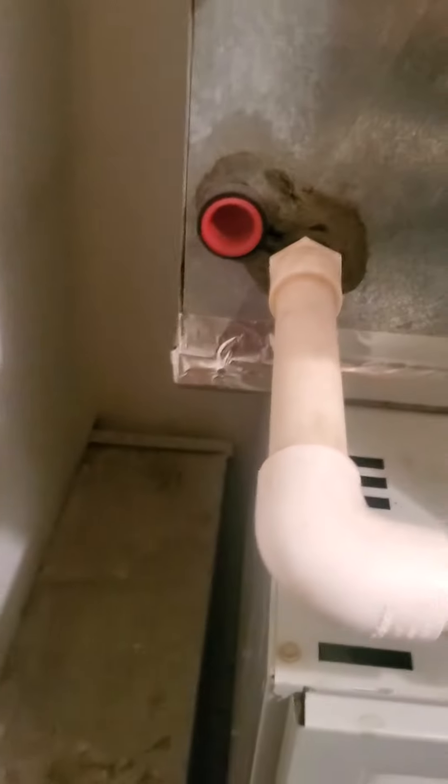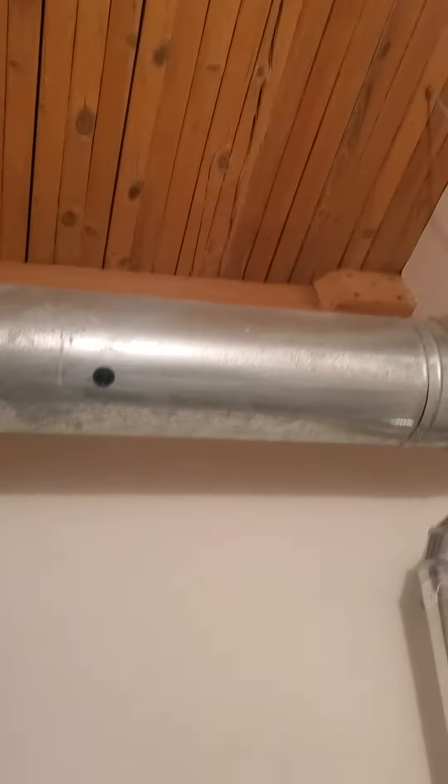Her supply plenum and coil are a little bit bigger than her furnace. I know it causes some issues but it looks like it's already been sealed there on the bottom.